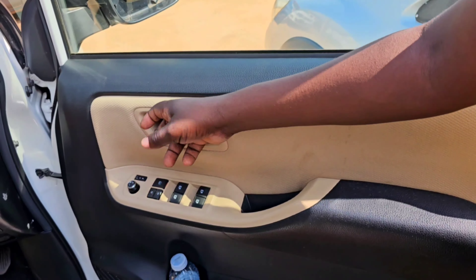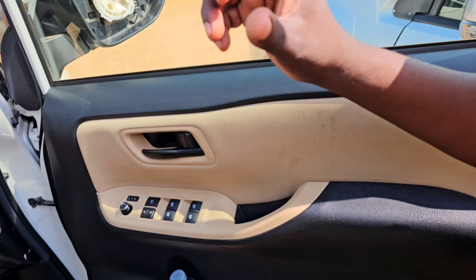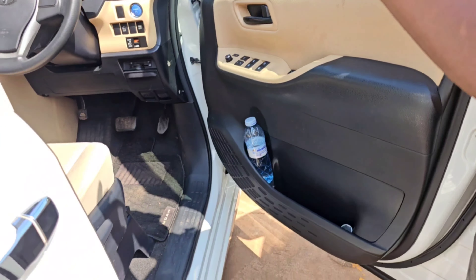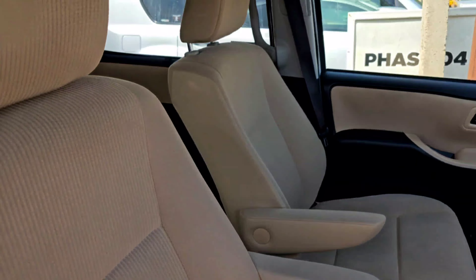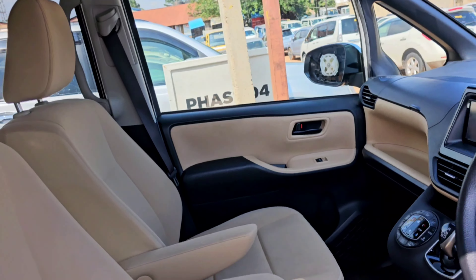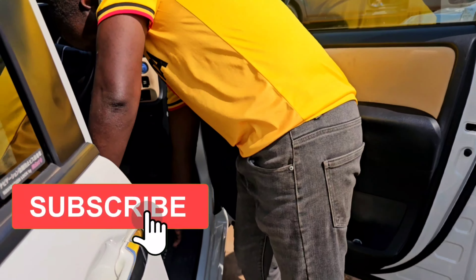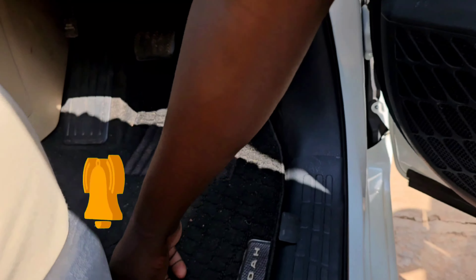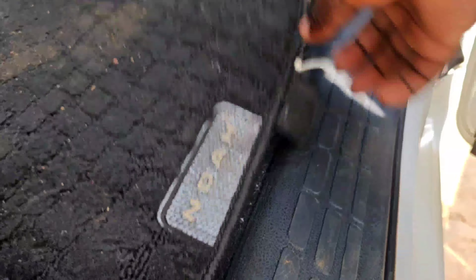We have cream cloth seats which are very clean and they really look good. Still on the doors, you also have some little compartments. Even the floor carpet of this car is Noah branded — it is branded Noah.